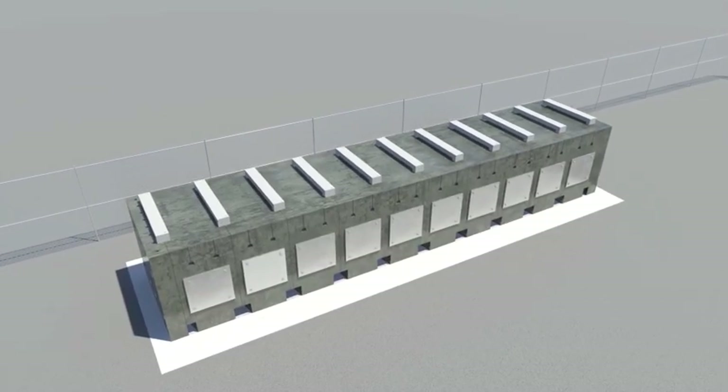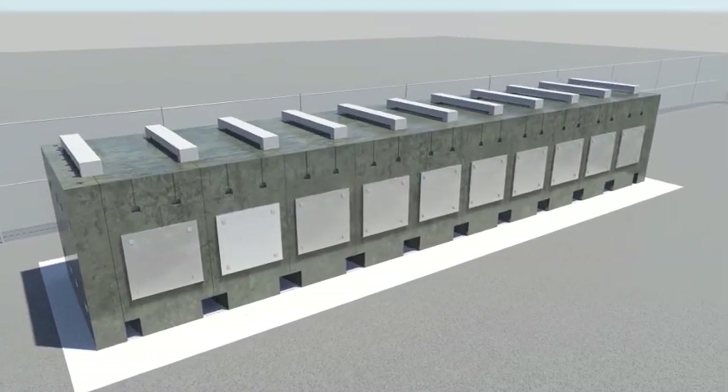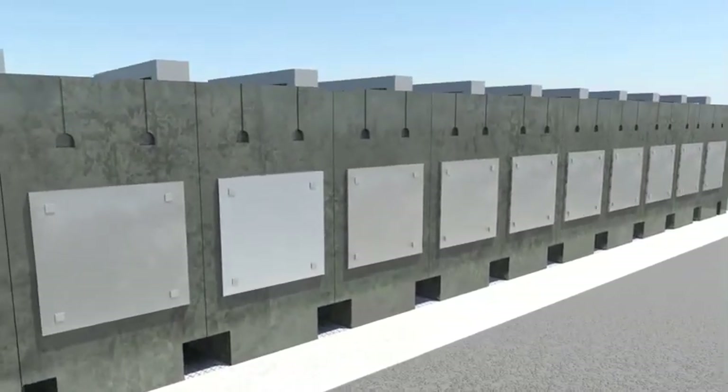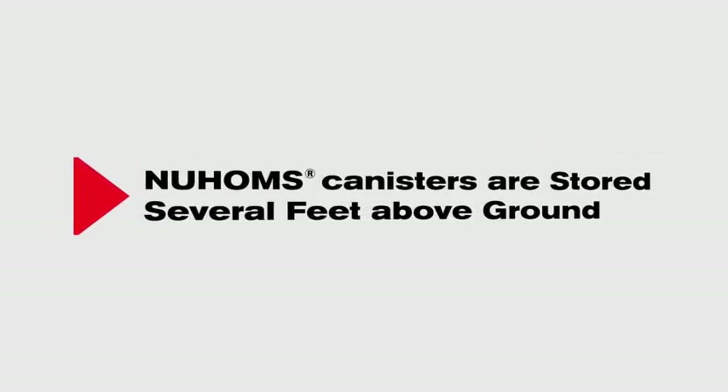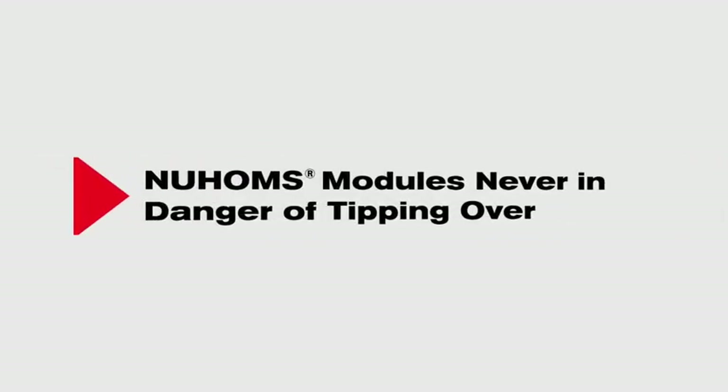TN's NUHOMS Horizontal Modular Storage system has several features that make it a superior storage solution in flood-prone areas. NUHOMS dry shielded canisters are stored several feet above ground in horizontal storage modules, and since the NUHOMS system is horizontal, it is never in danger of tipping over.